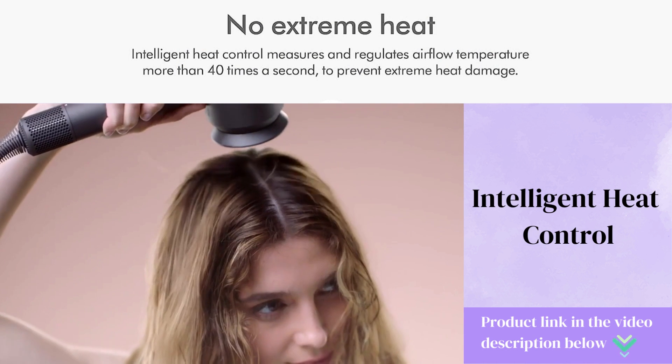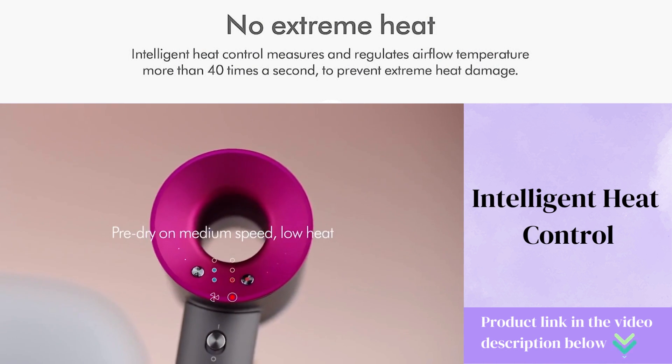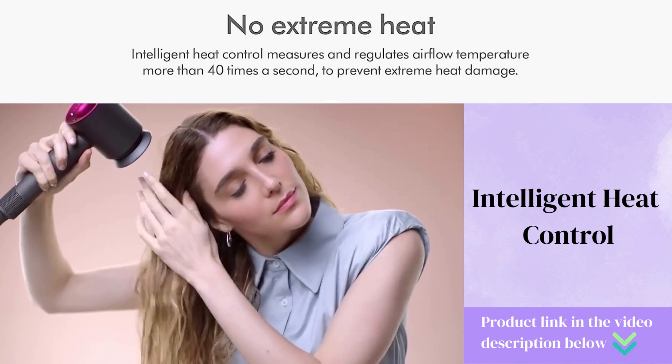Intelligent Heat Control. Say goodbye to hair damage caused by excessive heat. This hair dryer features intelligent heat control that constantly measures the temperature to prevent overheating and protect your hair.